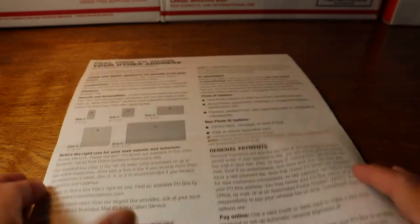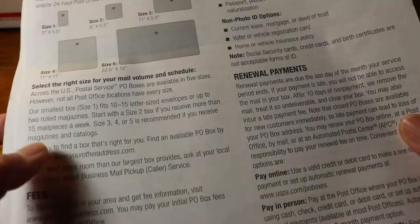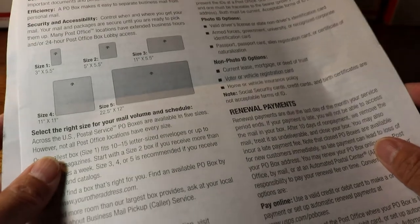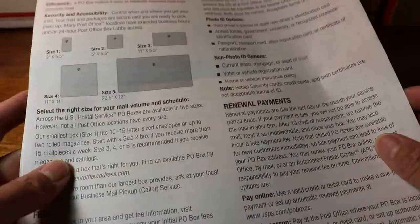Hello everyone, welcome back to my channel. Today I am sharing with you all about how to rent a PO box at the post office. Please don't forget to subscribe to my channel and stay tuned for more information.